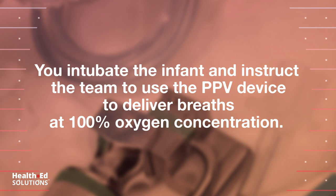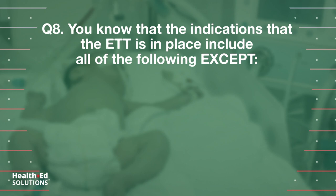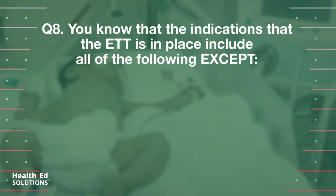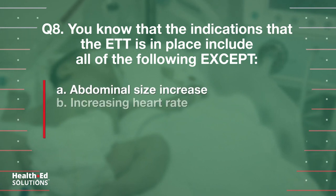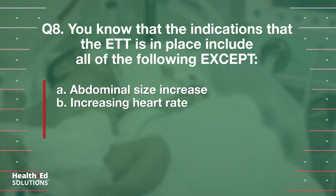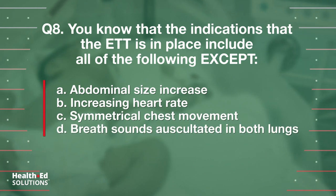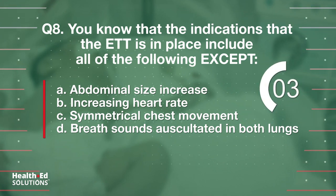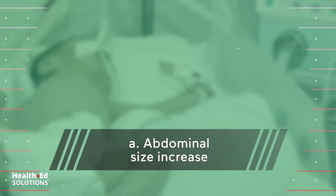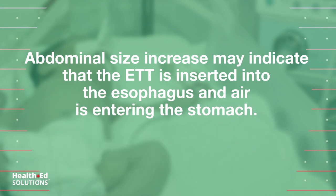You intubate the infant and instruct the team to use the PPV device to deliver breaths at 100% oxygen concentration. Question 8: You know that the indications that the ET tube is in place include all of the following except: a) abdominal size increase, b) increase in heart rate, c) symmetrical chest movement, d) breath sounds auscultated in both lungs. Correct answer: a) abdominal size increase may indicate that the ET tube is inserted into the esophagus and air is entering the stomach.